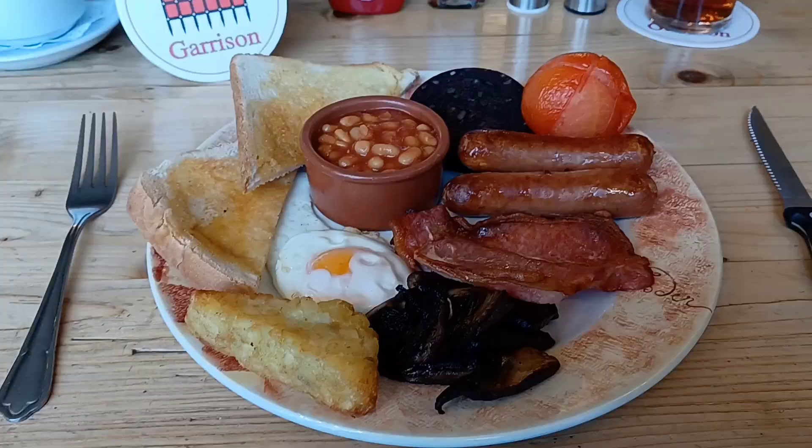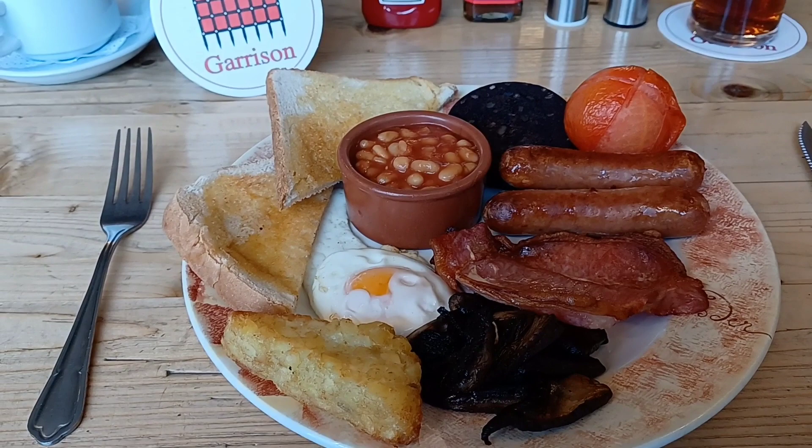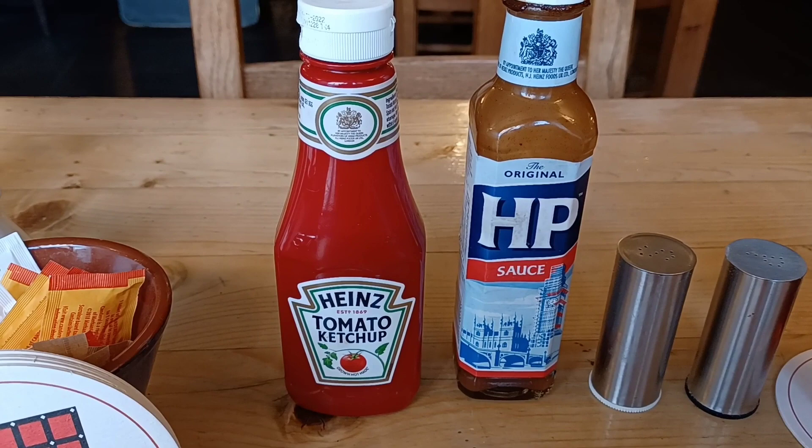My breakfast is here! I've got my pint, and there we go: egg, bacon, two sausages, mushroom, hash brown, tomato, beans, toast, and a pot of tea. Heinz tomato ketchup, HP sauce in a bottle — not one of those silly sachets — salt and pepper, and my pint. Can't argue with that!